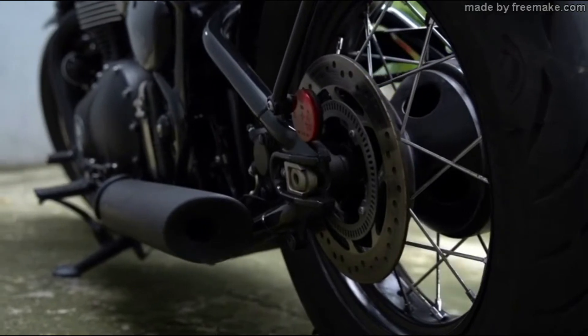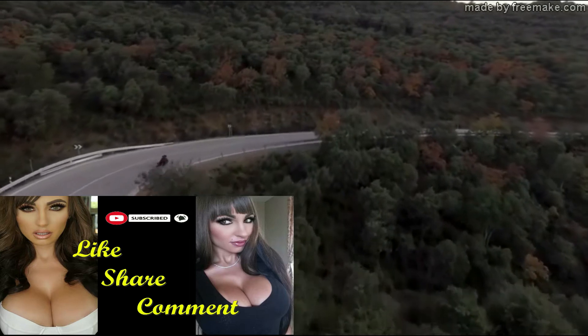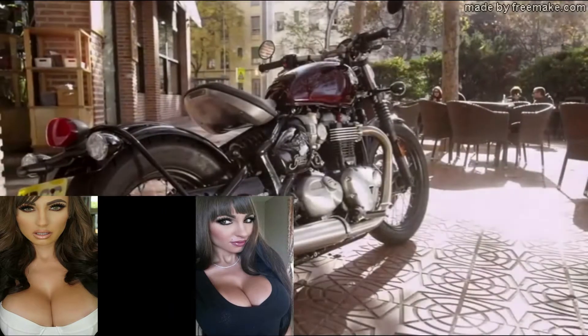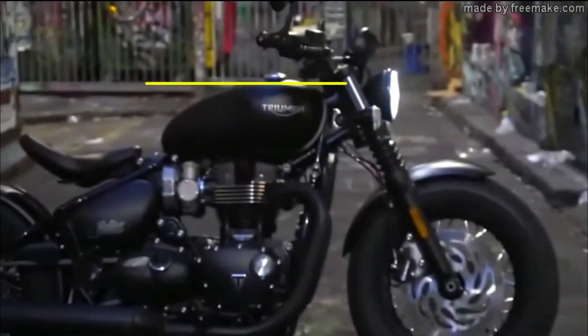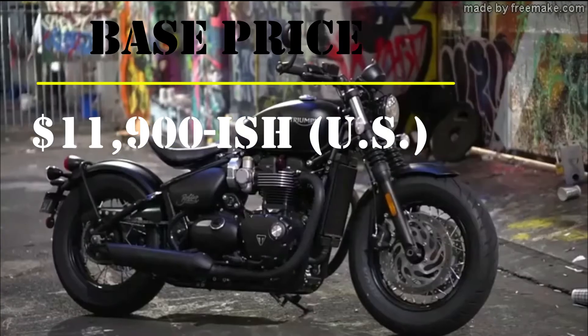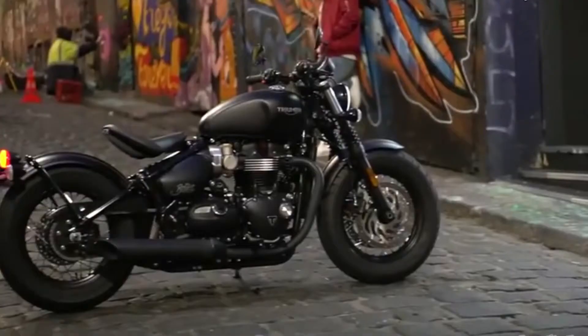Here's a fun fact you might not be aware of: the chopping of parts off bikes for this minimalist bobber-type look actually started right after World War II. Returning GIs came back to America to find it was flooded with a surplus of used military bikes, and they could pick them up for pennies on the dollar.